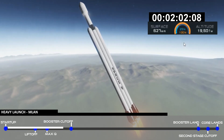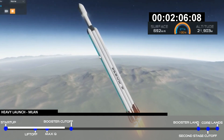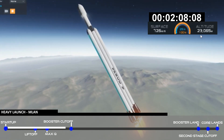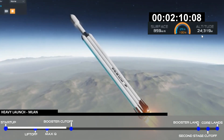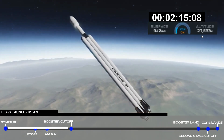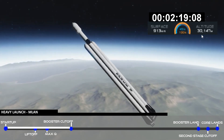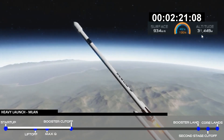Reports show that M1D engine performance is nominal. Engine chill has begun. Side boosters have begun to throttle down in preparation for the upcoming shutdown in 20 seconds. Major event coming up with side boosters shutdown and separation.